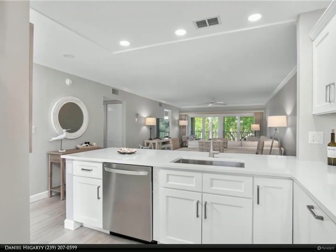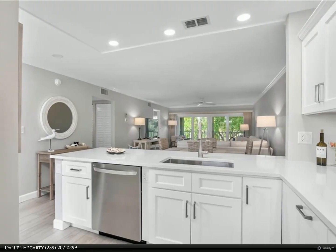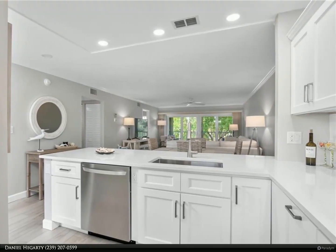Get ready to enjoy the ever-changing sunsets from your west-facing 7x16 screened lanai.